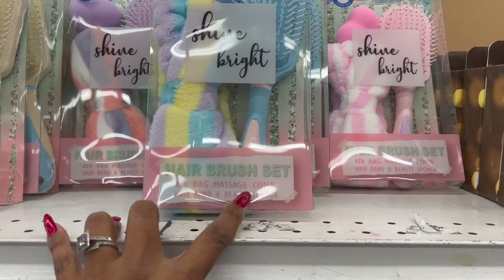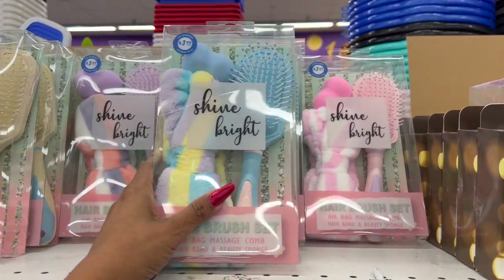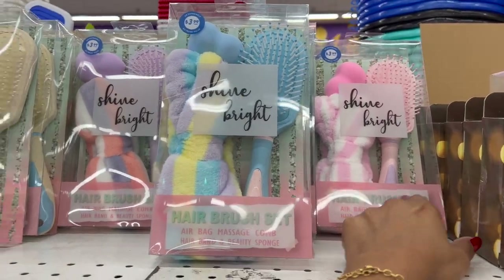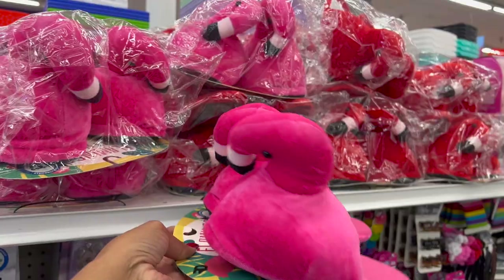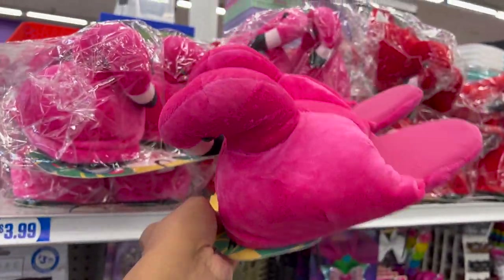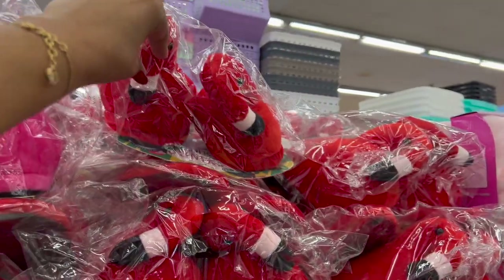The hairbrush sets are $3.99 — you get an airbag massage comb, hairband, and beauty sponge. That's not a bad deal. They come in beautiful blue, pink, purple, and cream. These also look new — kids flamingo slippers for $3.99, available in pink and red.